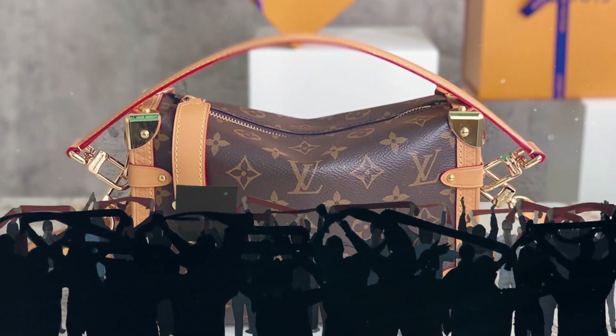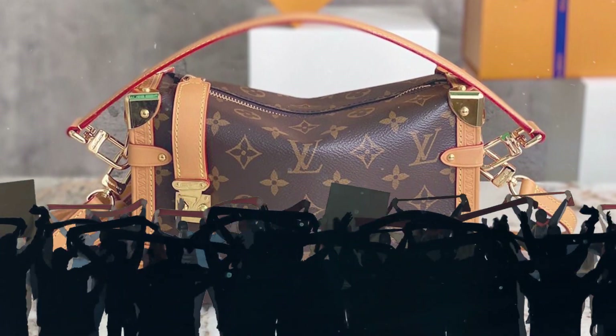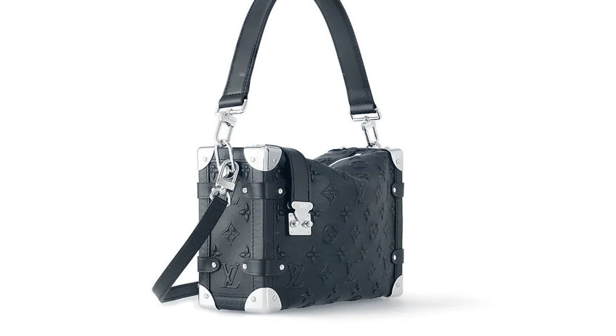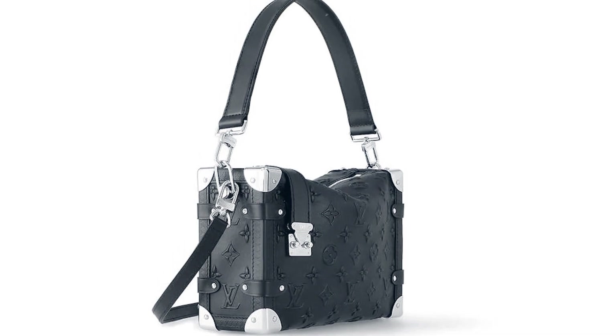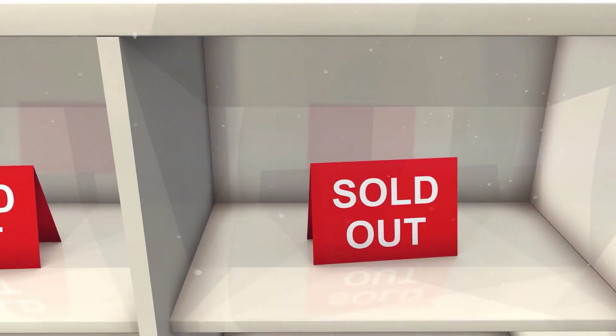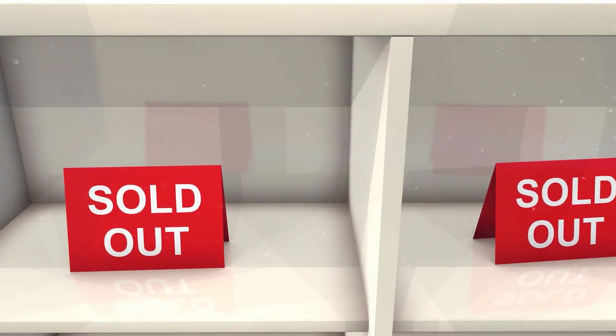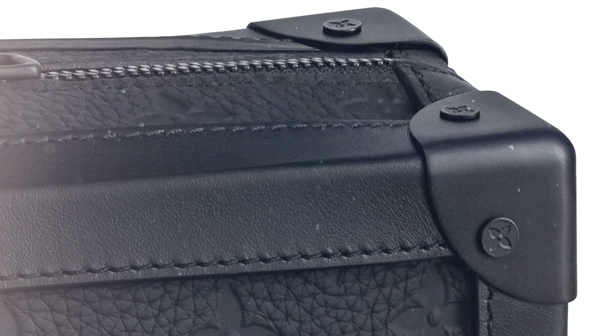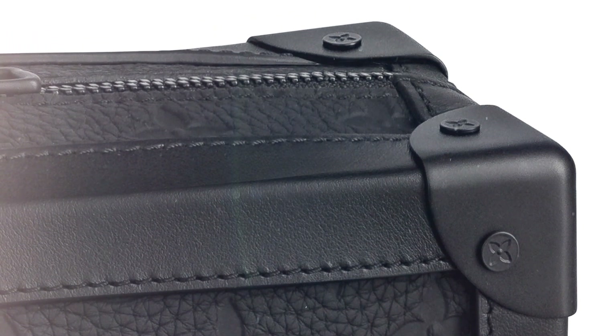The bag's standout feature is its striking metal hardware, making the toned-down leather variations all the more appealing. Of course, the Classic Monogram Canvas version is still a crowd favorite. The black leather version of the Side Trunk is currently priced at approximately 3,000 euros in the UK and is frequently sold out due to its high demand. Additionally, an all-black variant is available, featuring black leather, black straps, and black hardware, presenting a sleek and monochromatic aesthetic.